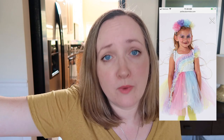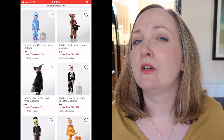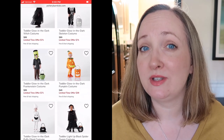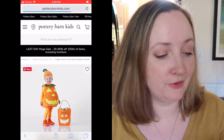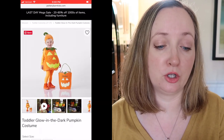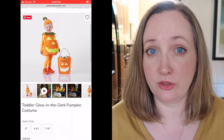This is a budget-friendly channel, but I wanted to look at some Pottery Barn stuff because you might want to splurge on something a little high quality if you have multiple kids in your family, or you want to use these costumes as dress-up playtime, which is typically what I do. They have the cutest little toddler glow-in-the-dark pumpkin costume - at the time I'm looking at this it's on sale for $39.